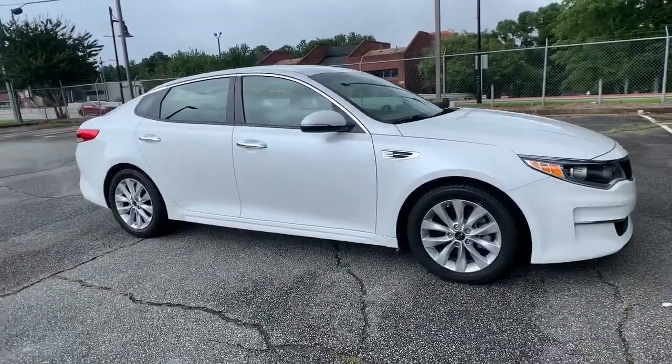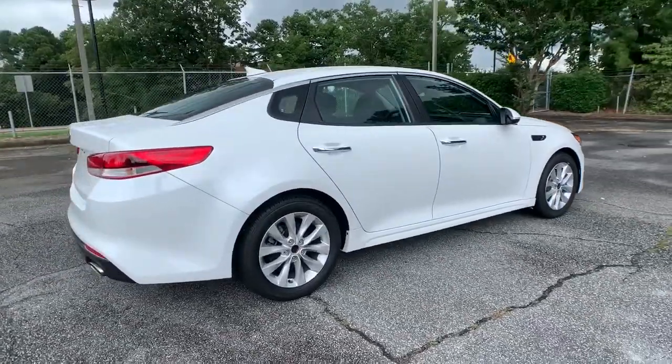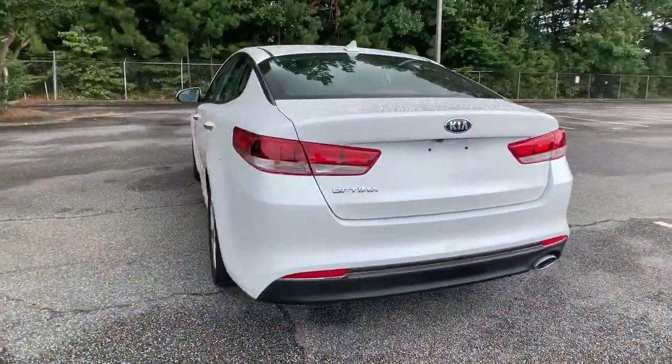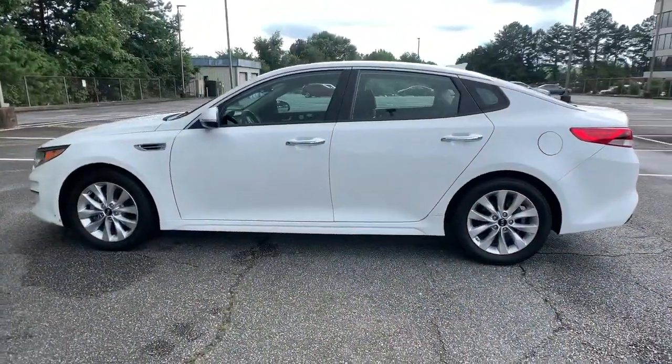Can you see yourself in the 2017 Kia Optima? This vehicle still has fewer than 80,000 miles on the clock, so it won't last long. Make relaxation the theme of your family road trips in this distinctively stylish Optima.